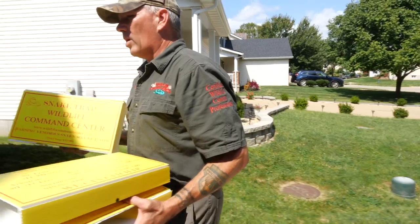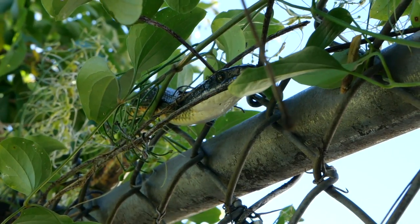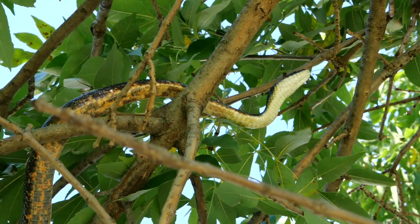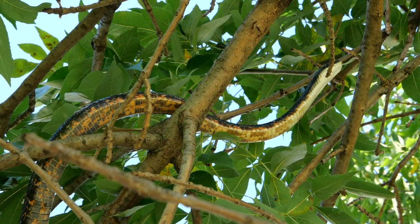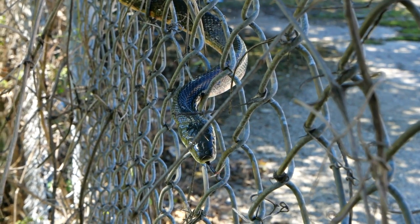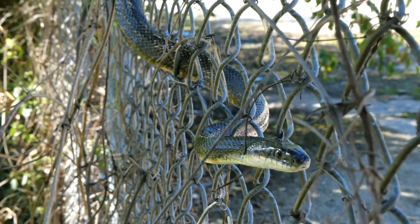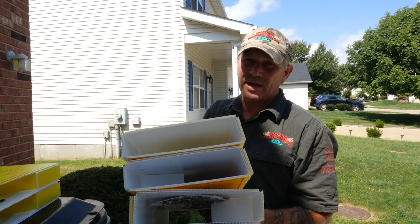We've got three different species of scorpion here. Originally when we came out, the customer had seen a black rat snake in her garage — it was curled up on the springs of the garage door. After searching ground level, we finally looked up and spotted it. We were able to capture the black rat snake. It was springtime and we were concerned there was another because they were in the breeding cycle, so we put out the snake traps just to make sure. This is what those traps look like after about 60 days.